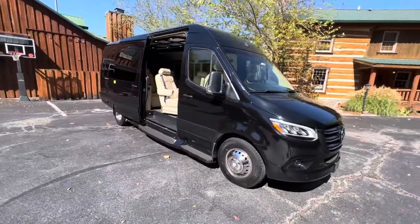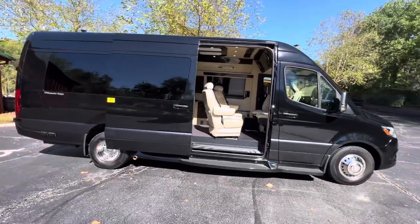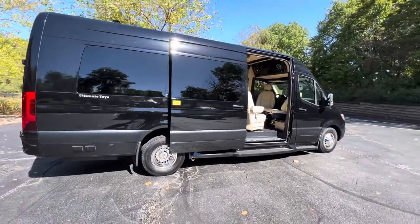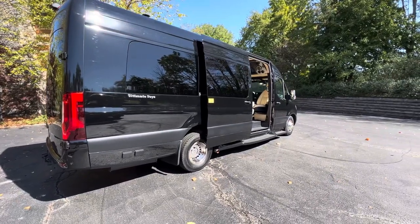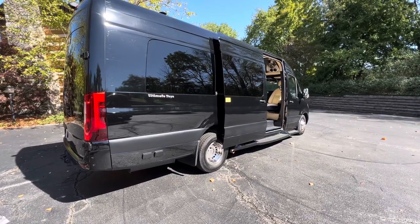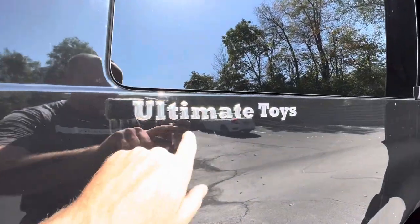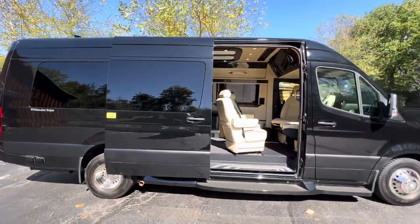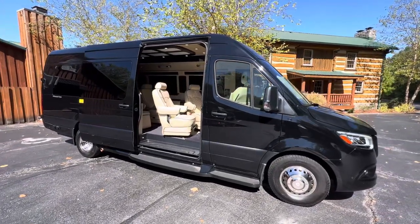Brian here with HelpSellMyRV.com out of Louisville, Kentucky, where all RVs are for sale by owner. I'm actually about 15 minutes due east of downtown Louisville to do a walk around on my new favorite conversion van. This is a 2022 Mercedes-Benz Sprinter 3500 XD conversion van by Ultimate Toys. Ultimate Toys is recognized as being best in its class — that's a big deal for conversion vans. This is my new favorite conversion van. Very well done. This is luxury when it comes to conversion vans.